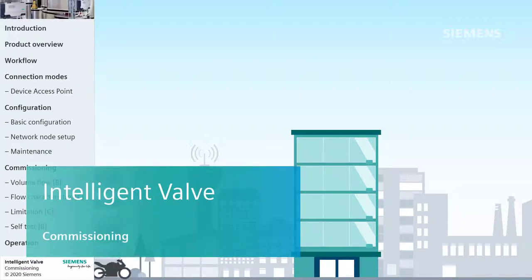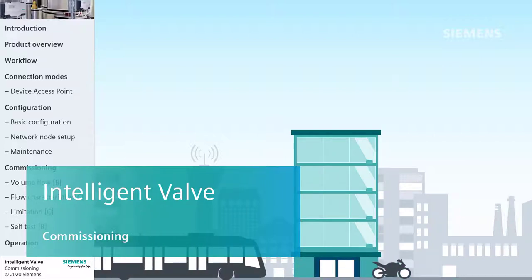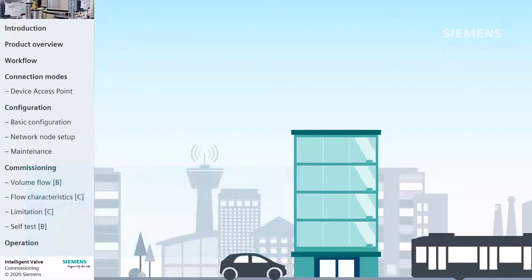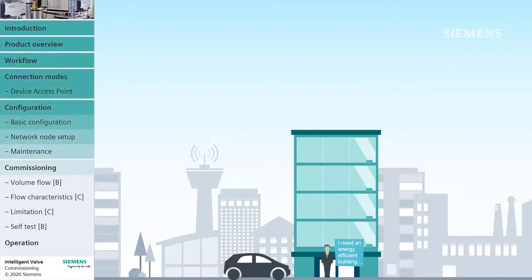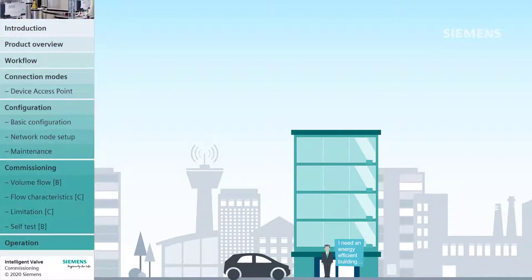Hello, and welcome to the eLearning Intelligent Valve Commissioning. As you can see on the left-hand side, there is an overview of all chapters and topics we have prepared for you.